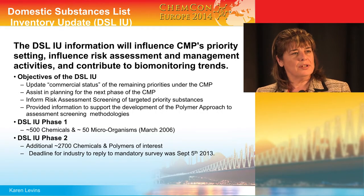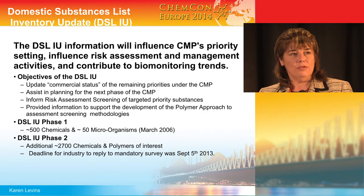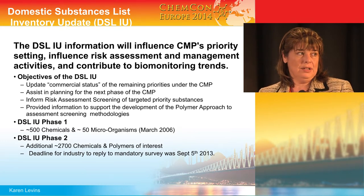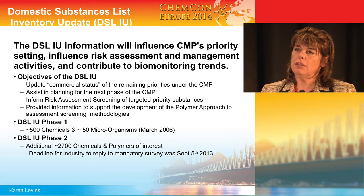We've been struggling a little bit with the polymer approach. Polymers are a tough beast to group — low molecular weight versions of a polymer defined by the same CAS number as a high molecular weight version of that same CAS number, where the risks might be different.